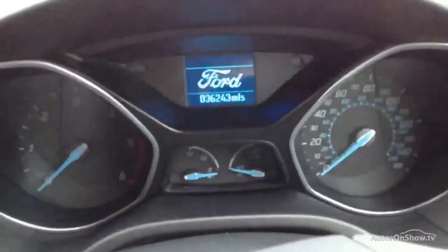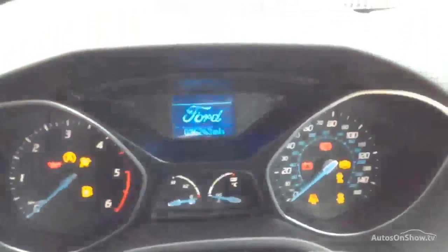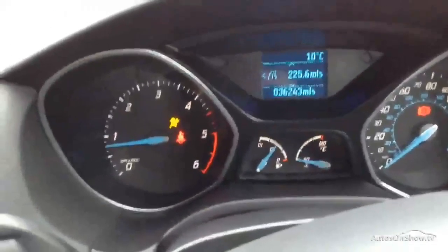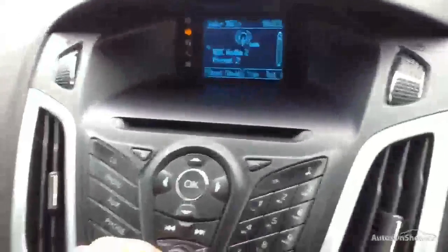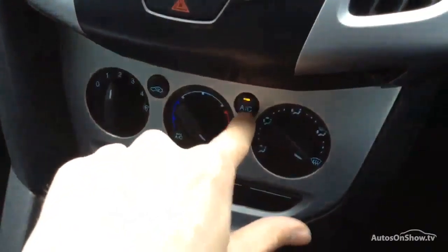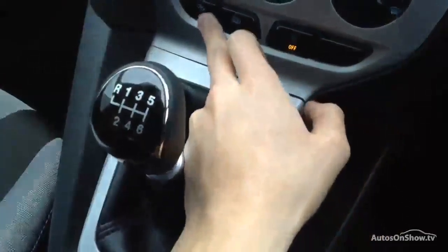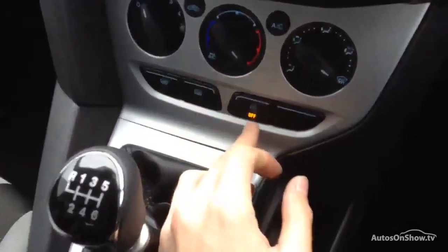Looking at the display, we're looking at 36,243 miles on the clock. Just starting the vehicle — no issues at all starting the car, it starts perfectly fine. There are no warning symbols at all appearing on the display and the car runs very nicely. The CD and radio are there with no issues — all works perfectly fine. The blowers work well and the air conditioning comes out nice and cold. It's a manual gearbox and you've got stop-start, plus heated front and heated rear screens as well.